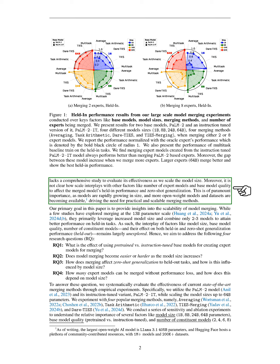To address these questions, we systematically evaluate current merging methods through empirical experiments. We utilize the POM-2 model and its instruction-tuned version, scaling up to 64 billion parameters. We test four popular merging methods: averaging, task arithmetic, ties merging, and dare ties. Our experiments consider various factors, including model size, base model quality, and the number of models being merged, while evaluating both familiar tasks and new tasks.